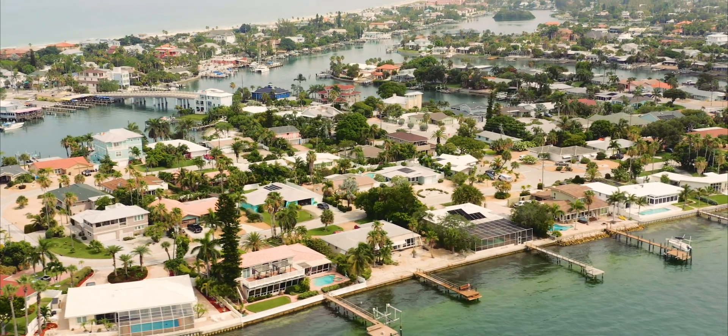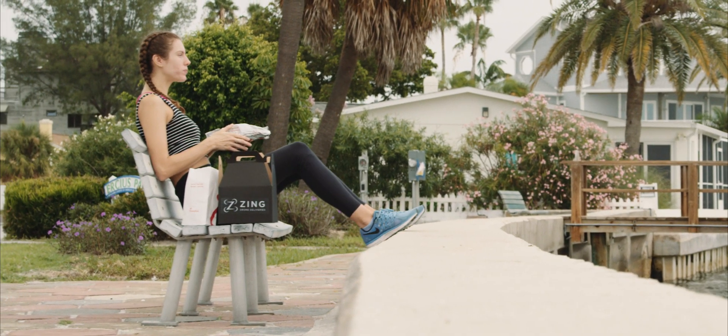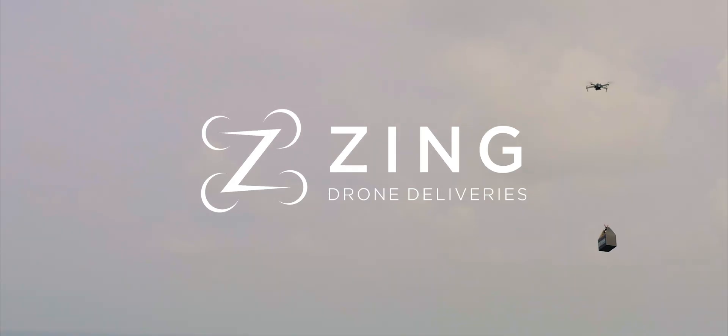Zing is now inviting golf courses, clubhouses, beach bars and other eligible businesses to join the drone delivery platform. Visit us at zingdrones.com to learn more.